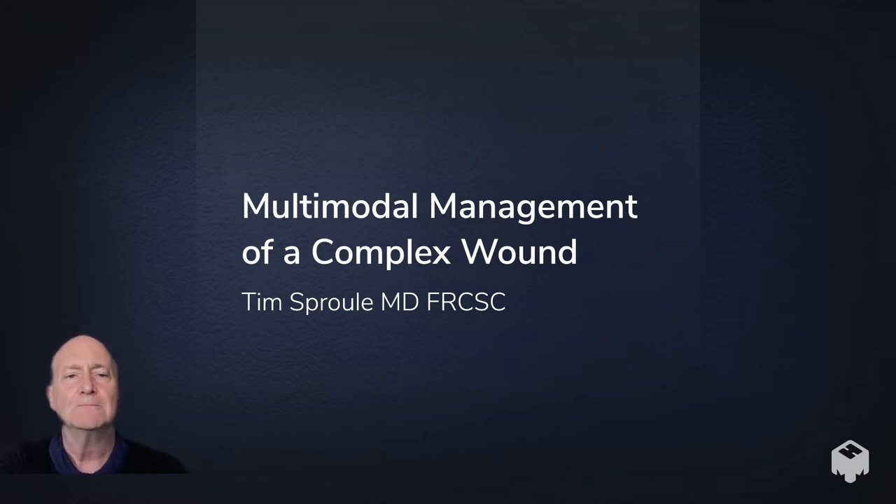Hello everybody, Dr. Sproul here. I just wanted to give a brief presentation on a case that I think demonstrates the successful use of multimodal management for a complex wound.